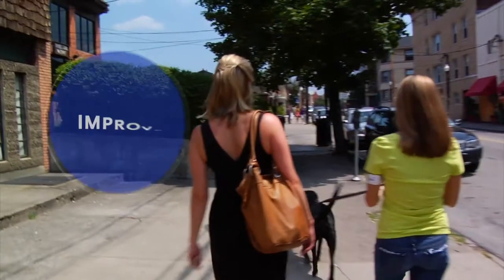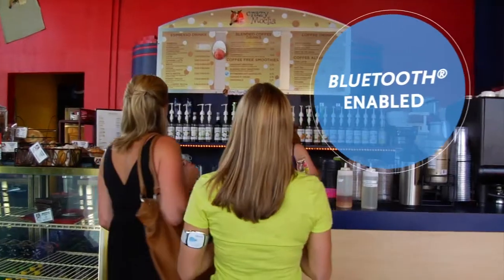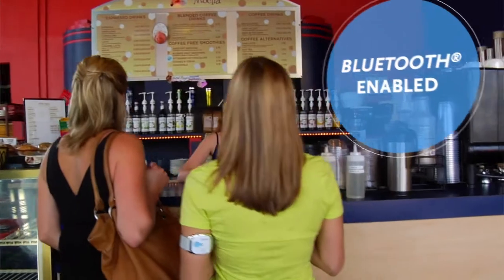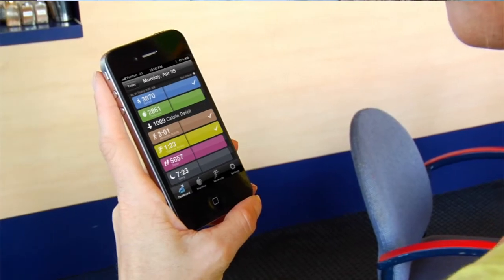BodyMedia on-body wellness monitors are clinically proven to improve weight loss by three times. And with our Bluetooth-enabled link armband, you can see up-to-the-minute information on your calories in and calories out.